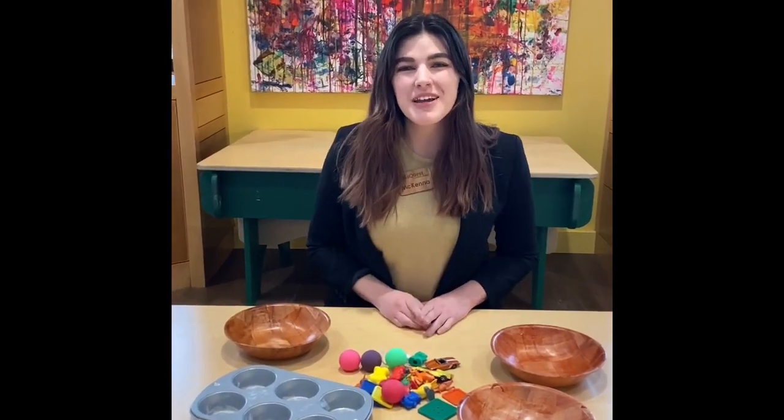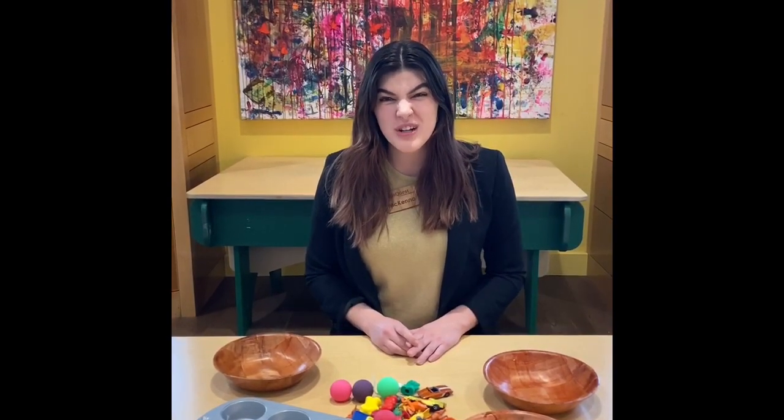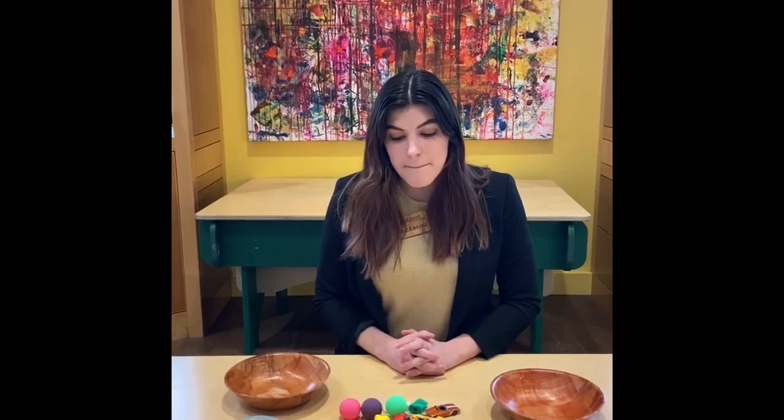Hello everyone. My name is Miss McKenna and I am from Kids Quest Children's Museum. Today we are going to be doing some sorting. I have lots of different colored toys that I found and we're going to put them into different piles.